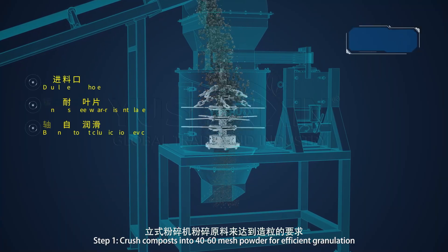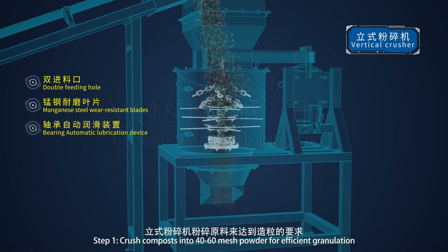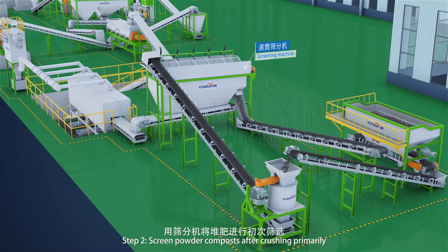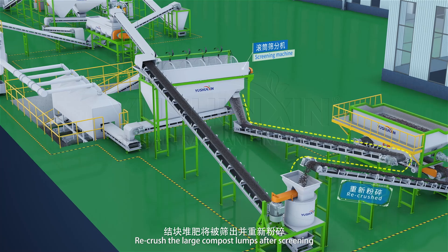Step 1: Crush composts into 40 to 60 mesh powder for efficient granulation. Step 2: Screen powder composts after crushing primarily. We crush the large compost amount after screening.